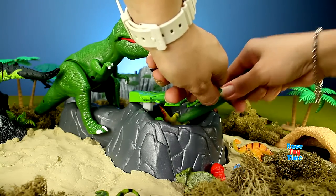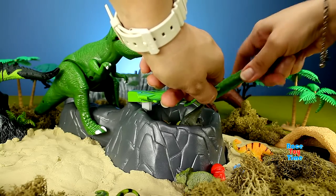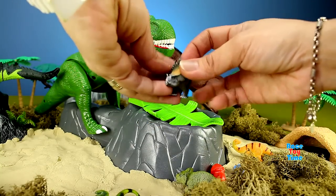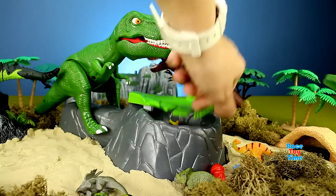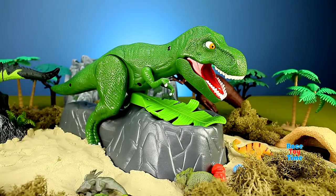Let's get some more dinosaurs before the dinosaur gets me. And we have a Styracosaurus. The dinosaur almost got me — that startled me!